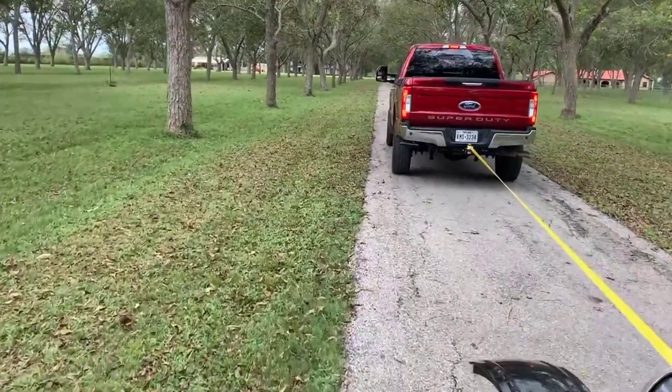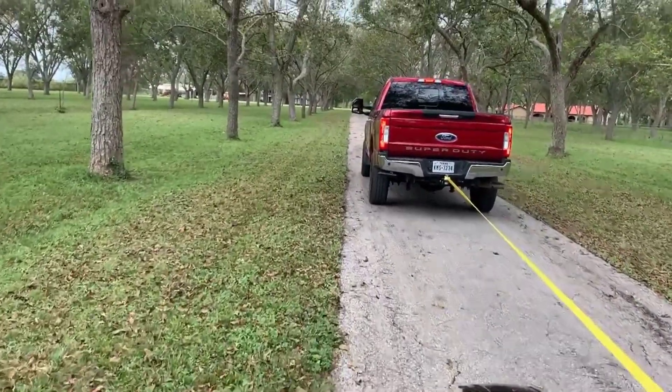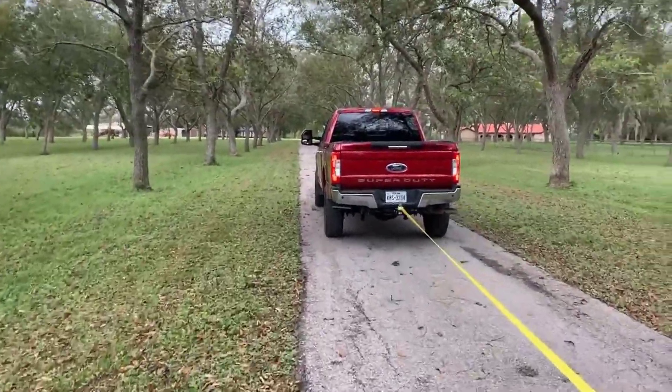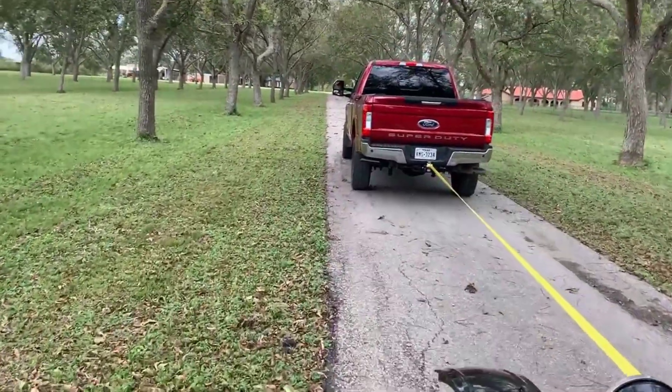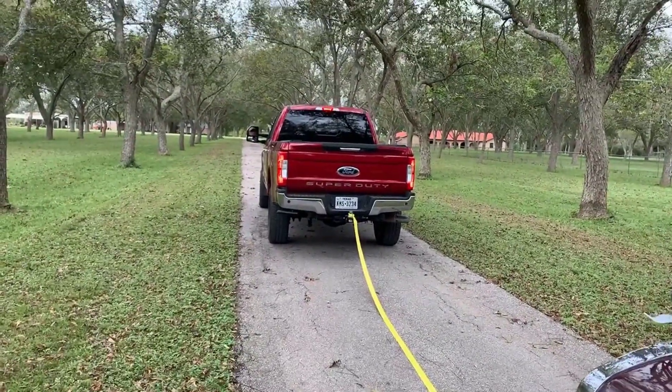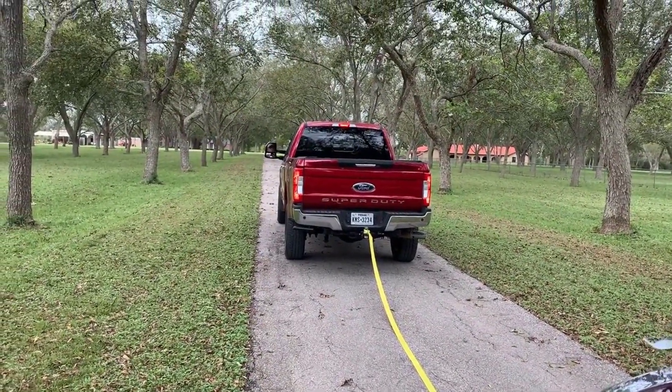Go ahead and slow down. We're just slowing it down. Okay, you can stop. I'm going to get inside because it's a long driveway. Bye, we'll be right back.